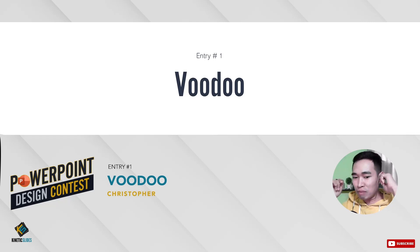This guy is from the Voodoo capital of the Philippines — from somewhere in the Visayas — that's why I called him Voodoo. So let's take a look at his entry. By the way, all of his entries are created using PowerPoint. Well, except for the mock-up, which is totally fine, because you cannot really do a decent mock-up on PowerPoint.